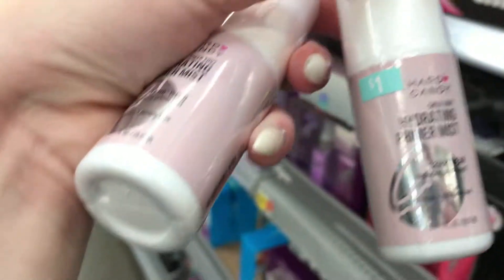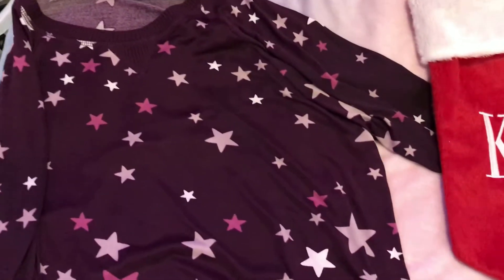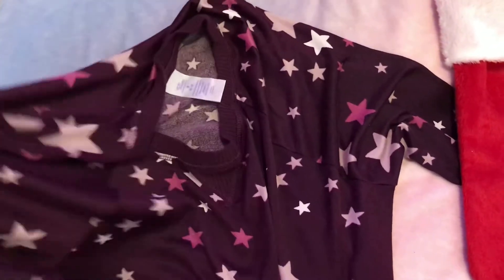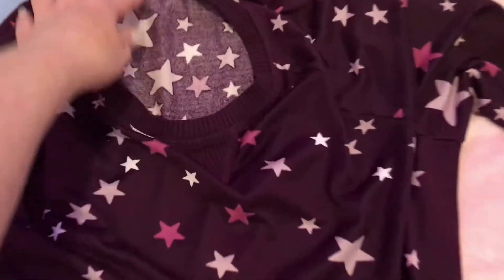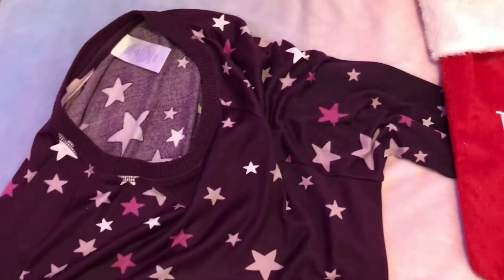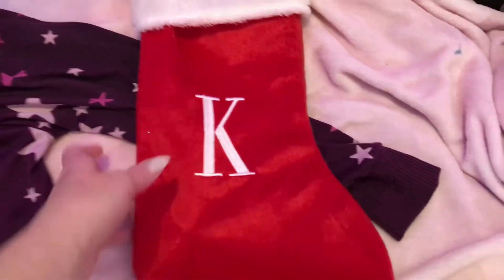We're back from Walmart. This is just a few of the things I got. My daughter did get a shirt, and I got this sweater in a size medium — it's nice and soft. I did get my son a stocking.